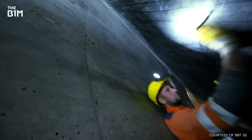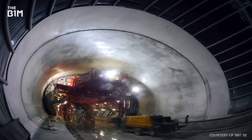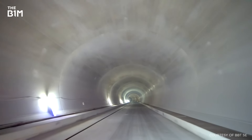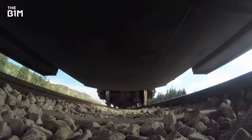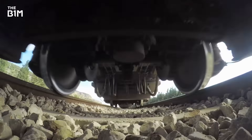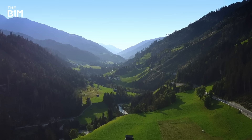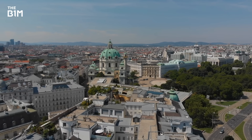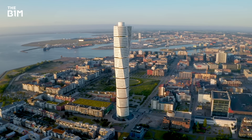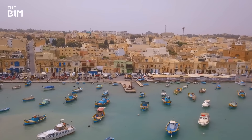When it finally completes in 2028, some 20 years after construction first began, the incredibly direct Brenner Base Tunnel will allow trains to reach 200 kilometres an hour, and the journey from Innsbruck to Fortezza will go from 80 minutes to just 25. It's a feat of construction that will create a cleaner and more sustainable transport link, not just through a mountain range between two countries, but from Scandinavia all the way down to the Mediterranean.